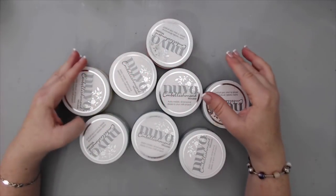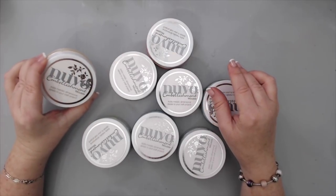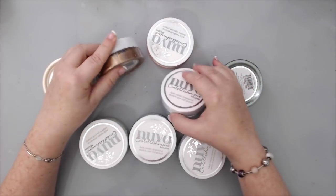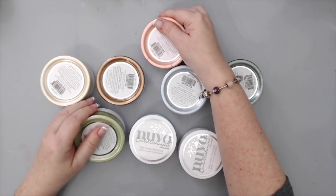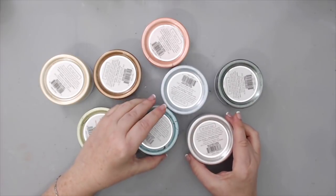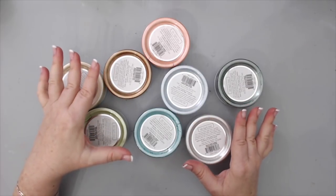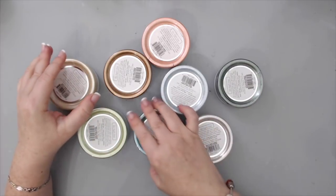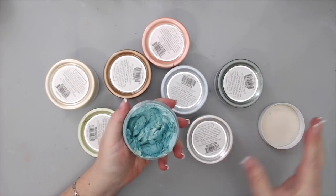I needed to include Nuvo Embellishment Mousse — I always get the name confused — in the mixed-media category as well, because it belongs here. I really love the quality, consistency, and colors, and all the techniques you can do with it are just unbelievable.